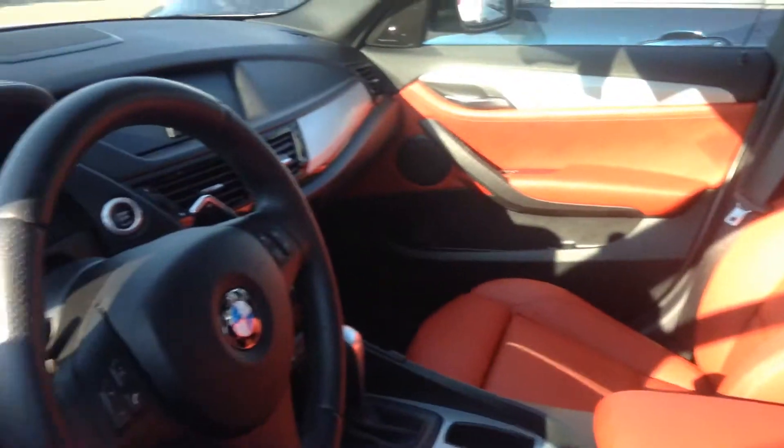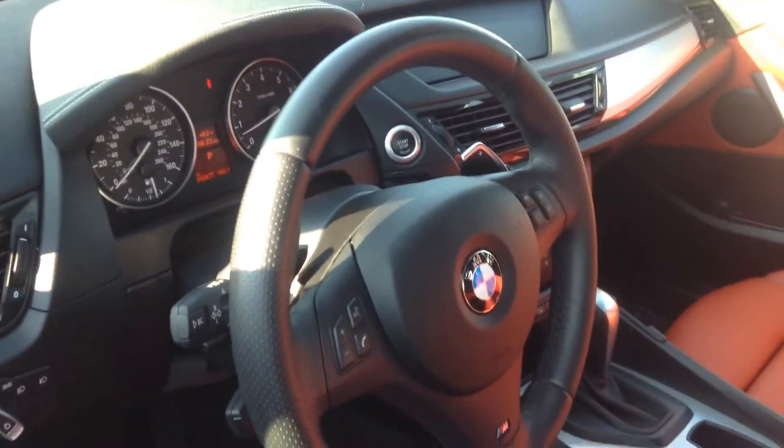Inside here it's got the coral red, which matches really well with the white on the exterior. Paddle shifters on the steering wheel.